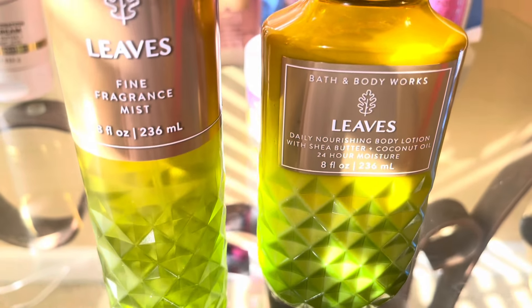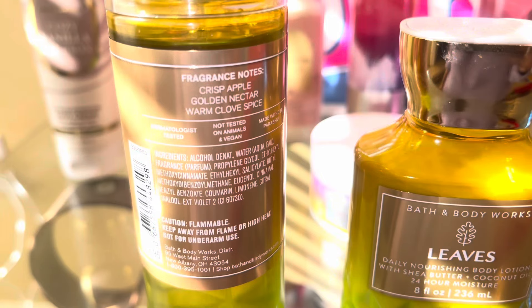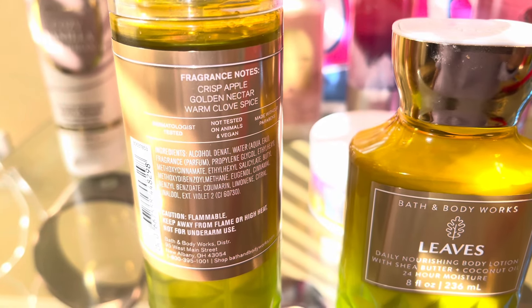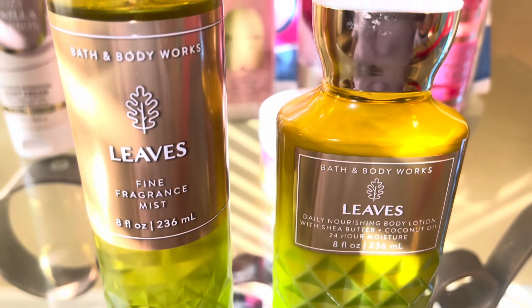Next is Leaves, which is Crisp Apple, Golden Nectar, Warm Clove Spice. This is just like fall in the bottle. You get apples, leaves, spice, clove. It kind of reminds me of Michael's — the craft store smells just like the candle.